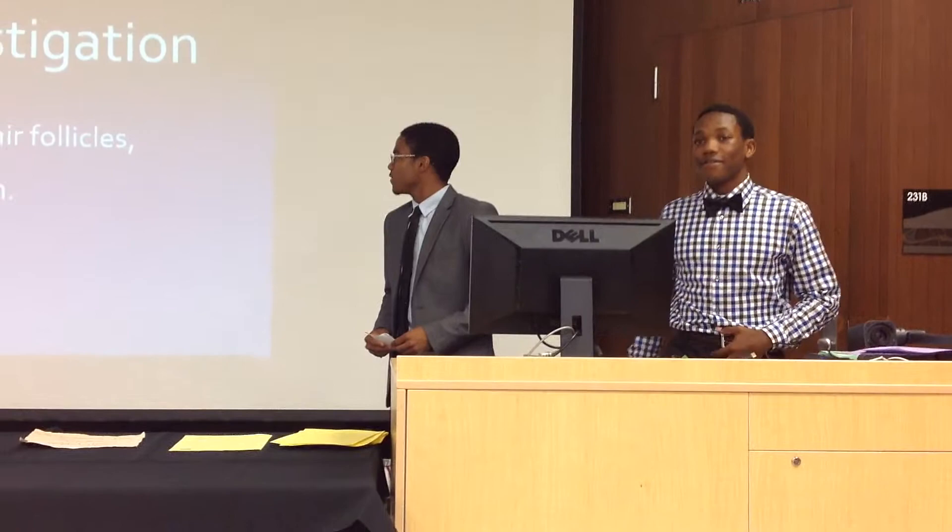Crime Scene Investigation: a study of fingerprinting, hair follicles, and our own intuition. I'm Stoke. I'm Steven. And I'm Shiley.